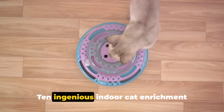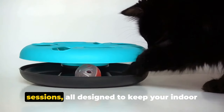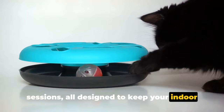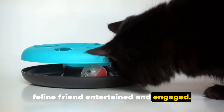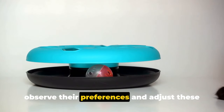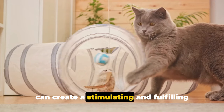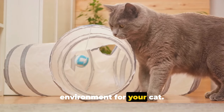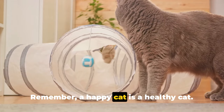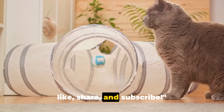So there you have it — ten ingenious indoor cat enrichment ideas, from interactive toys to training sessions, all designed to keep your indoor feline friend entertained and engaged. Each cat is unique, so it's important to observe their preferences and adjust these activities accordingly. With a little creativity and effort, you can create a stimulating and fulfilling environment for your cat. Remember, a happy cat is a healthy cat. Thanks for watching, and don't forget to like, share, and subscribe.